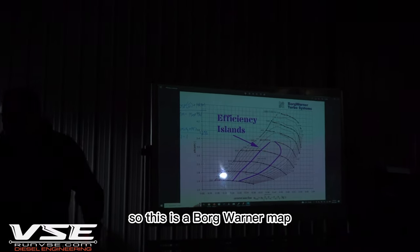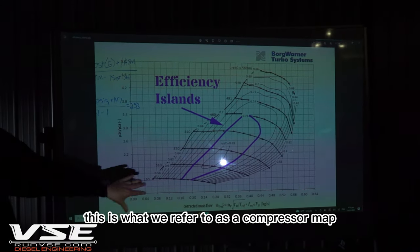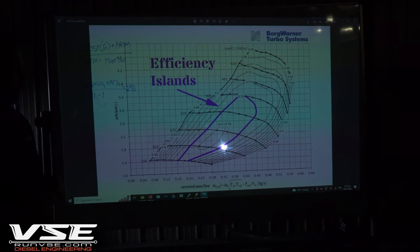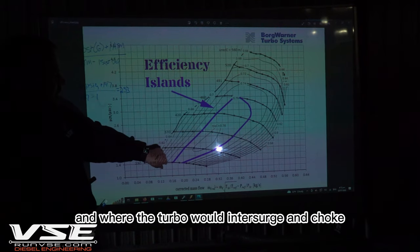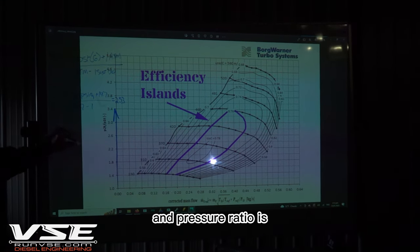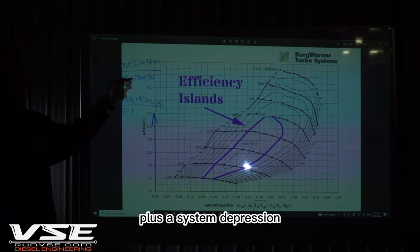This is a BorgWarner compressor map — I think it's off an S300. This line is what we refer to as a compressor map, showing the efficiency islands. When we make our own turbochargers here at VSE we make maps very similar to this, with efficiency islands and where the turbo would enter surge and choke. This line represents pressure ratio, and pressure ratio is boost gauge pressure plus atmospheric pressure, divided by atmospheric pressure plus a system depression.